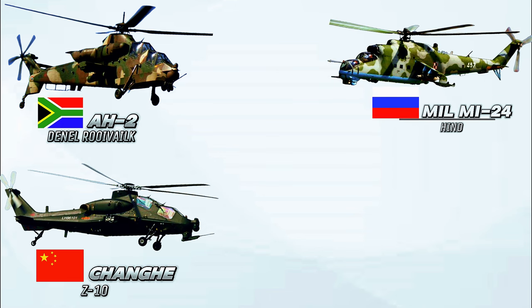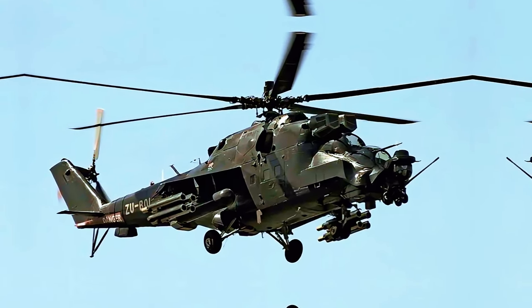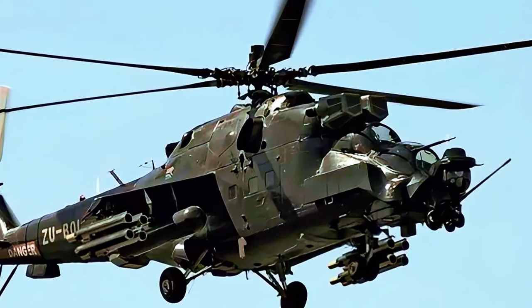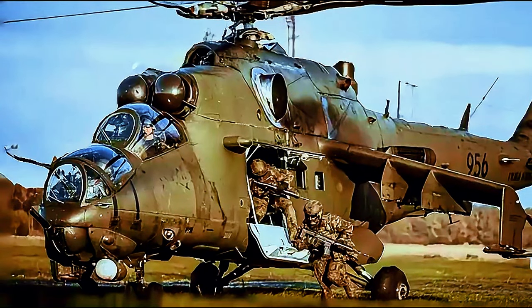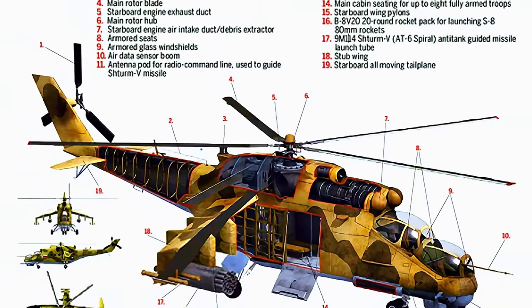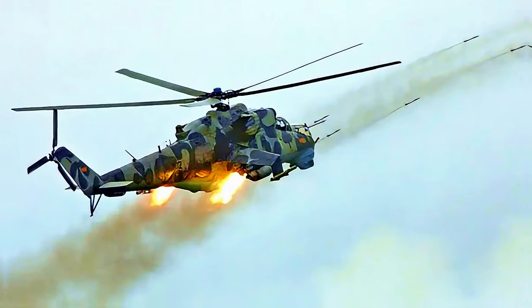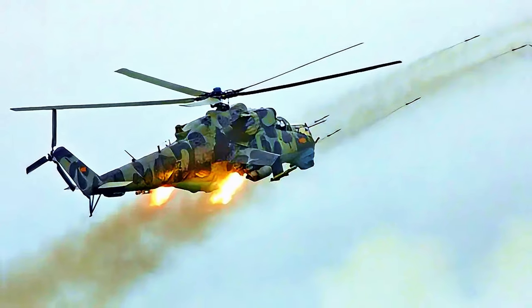Number 8: Mil Mi-24 Hind, Russia. The Mil Mi-24, also known by its NATO reporting name Hind, is a legendary helicopter gunship, attack helicopter, and low-capacity troop transport originally designed by the Mil Moscow Helicopter Plant. Introduced in 1972, the Hind remains a prominent helicopter in use by over 58 countries around the world. The Hind's unique design combines a heavily armed and armored helicopter gunship with the capability to transport up to eight troops. While the troop transport feature wasn't widely used, the Mi-24 proved to be one of the most successful attack helicopters ever fielded.